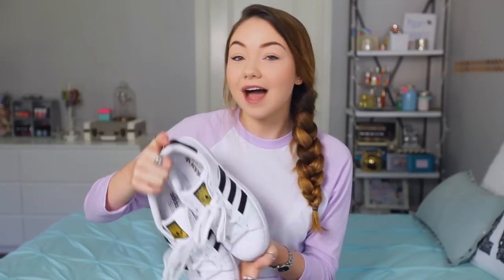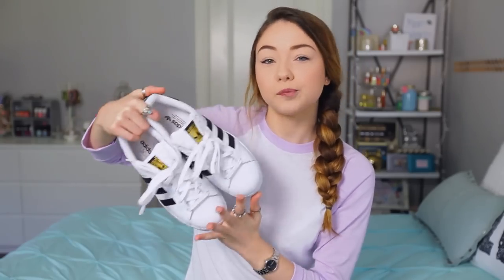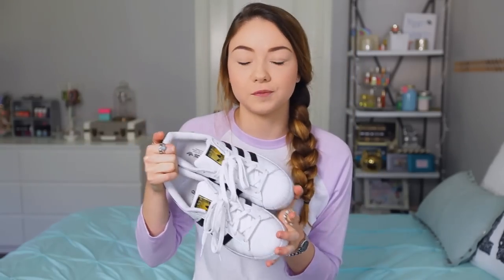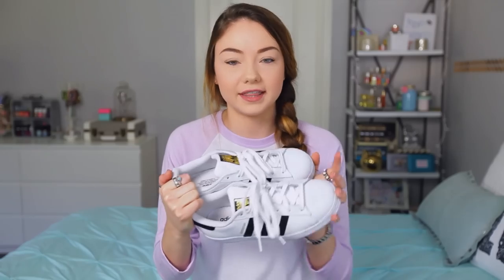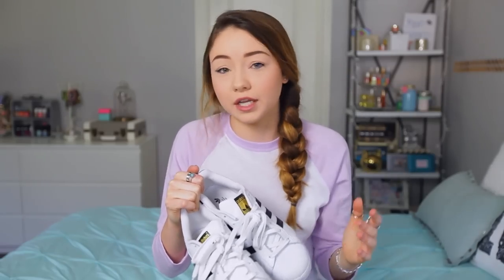My next favorite are these shoes — you guys probably recognize them because I showed them in my travel video. These are my Adidas Originals and these are the Superstar. These are just my go-to shoes because they go with everything, and they're really comfortable. They have a really good instep and they support my arches really, really well. So I have been loving these babies.